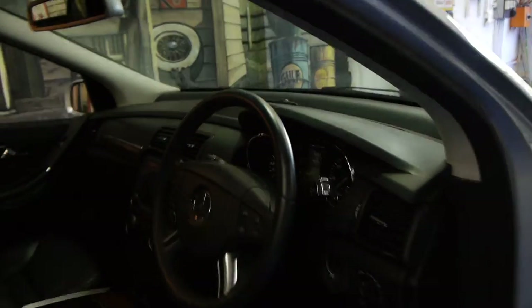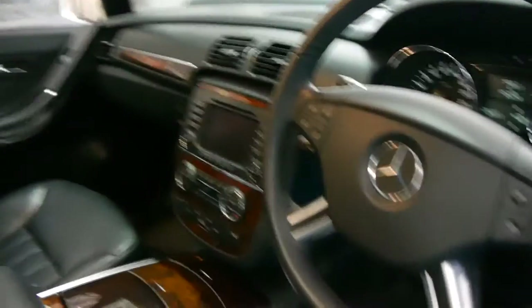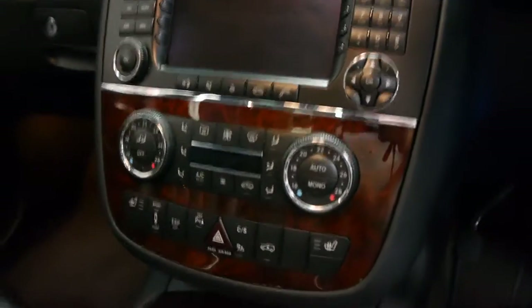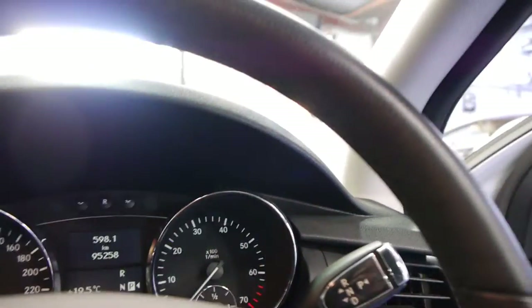It has very similar features. This is the top of the range, six-seater. It's got navigation, adjustable suspension, heated seats, climate control, and rear DVD players. This car has just done 95,000 kilometres. It's even got the same transmission as the S-Class.